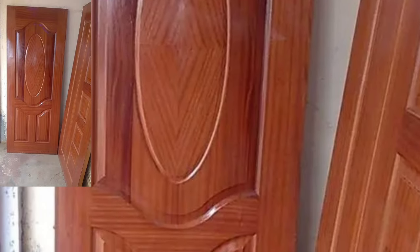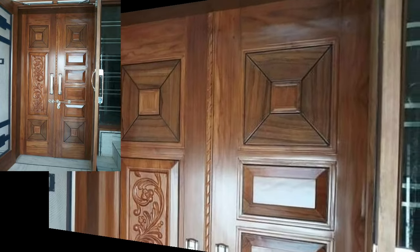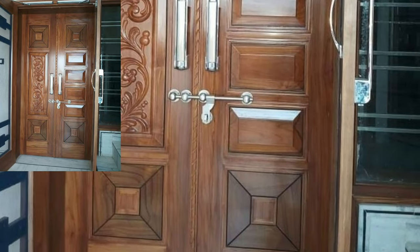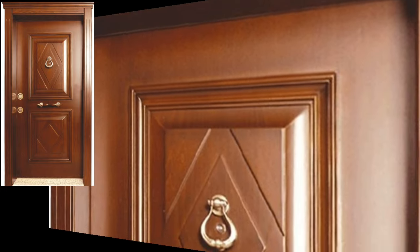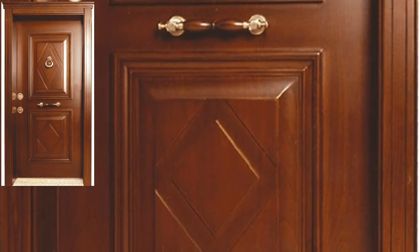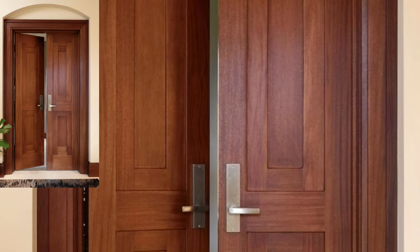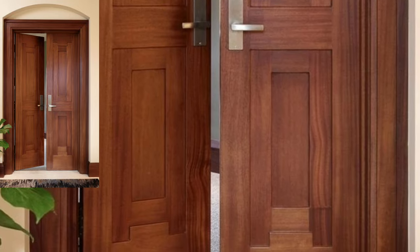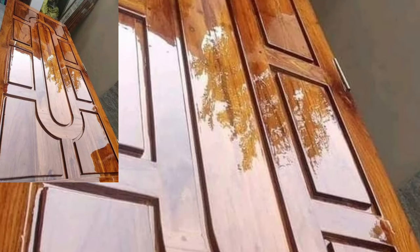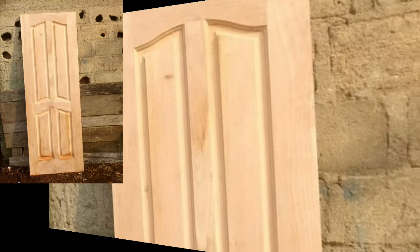Hi friends, welcome back to my YouTube channel. Hope you all are fine and good. Today in this video, lovely people, you will see modern original wooden door design ideas — the latest, attractive, and trending unique wooden door designs in 2024.